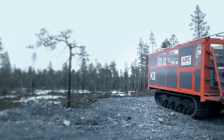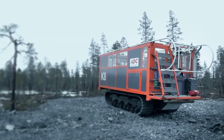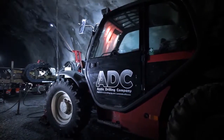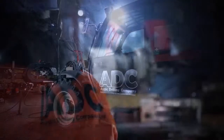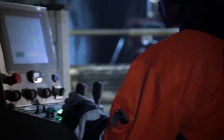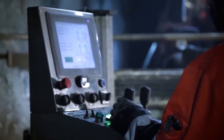Our vision is to manufacture the most user-friendly, efficient and reliable drilling rigs suitable for all conditions. The drilling operations we perform ourselves in demanding environments serve as a real-life product development laboratory that supplies us with first-hand knowledge of the requirements placed on these products.